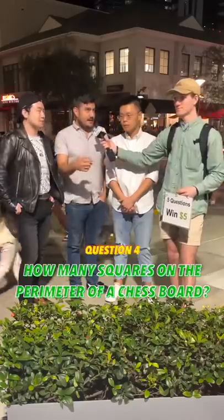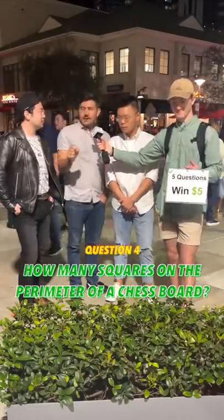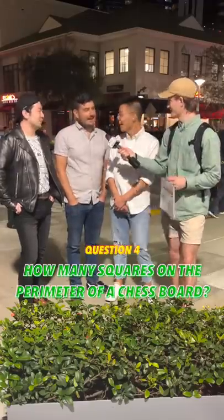So you have 16... not times four, because you have to take out the one on the top and the bottom, right? 16 plus 12. So 28. That is correct! Oh my God.